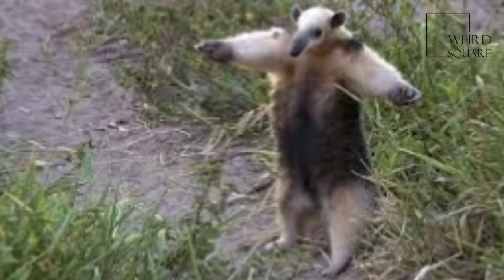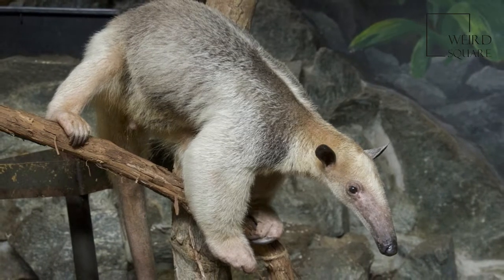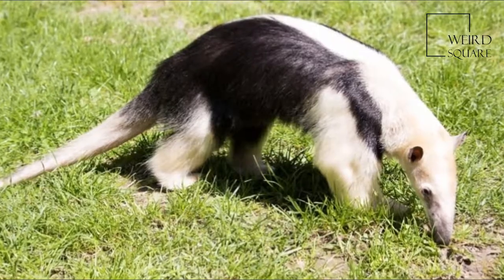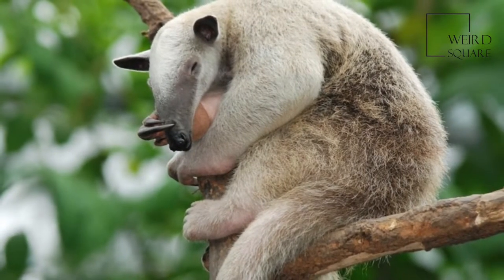The Southern Tamandua, also called the Colored Anteater or Lesser Anteater, is a species of anteater from South America. It is a solitary animal, found in many habitats from mature to highly disturbed secondary forests and arid savannas. It feeds on ants, termites, and bees.